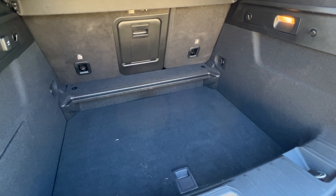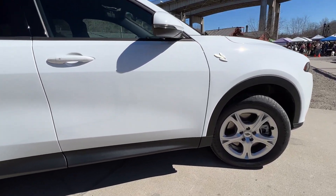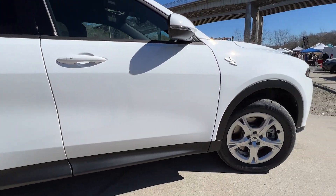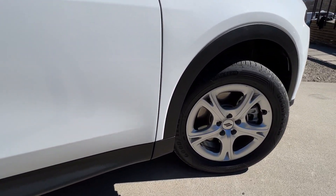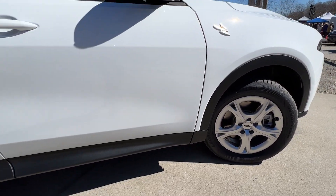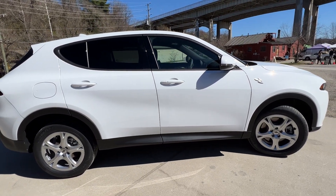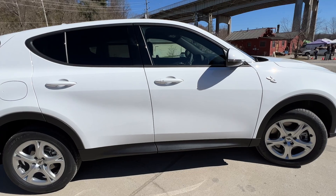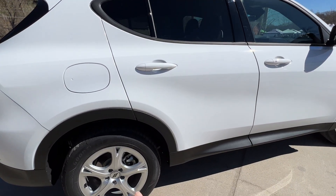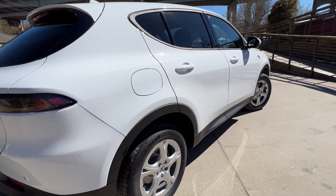Before we hop inside, let me point out a couple things on the exterior of this GT. You have 17 inch standard wheels here. You may have noticed that the wheels on the red RT were gloss black — that isn't standard, that's part of a blacktop package. Even on the RT models you'll see some silver wheels, but they will be bigger — I think 20 inch are standard on the RT.